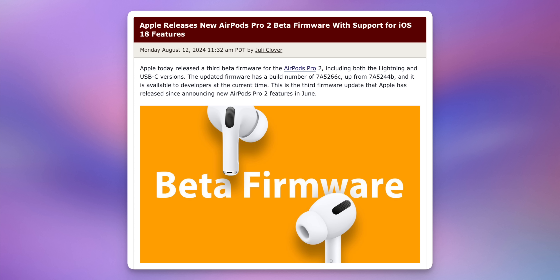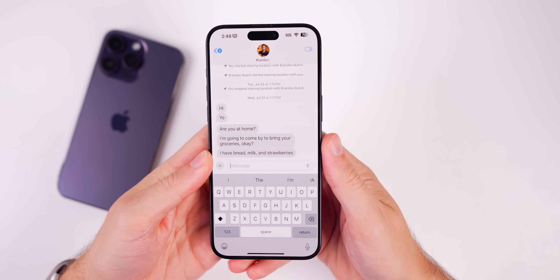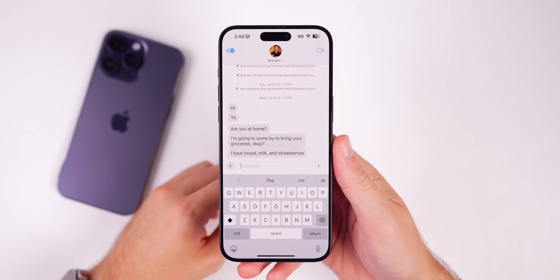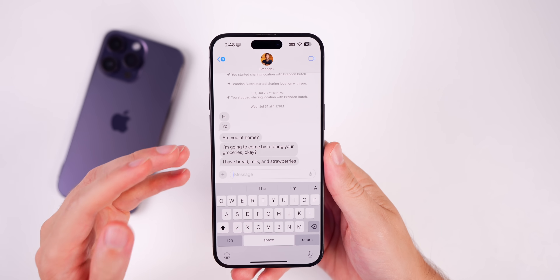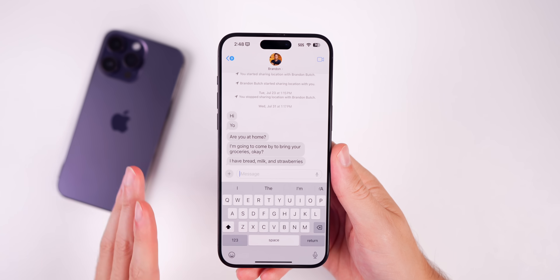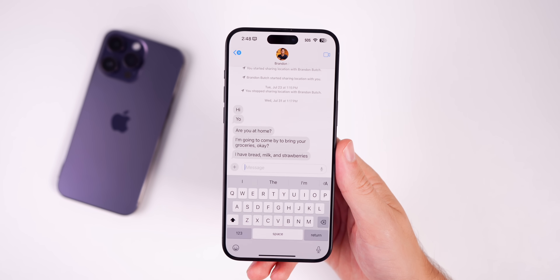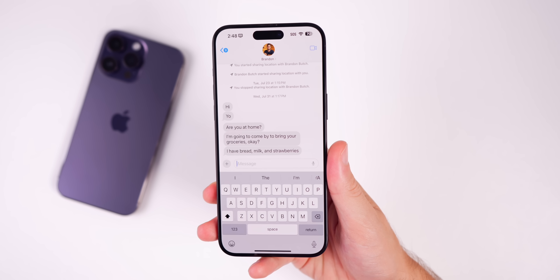We also got a new AirPods Pro 2 beta firmware update. The new build number for this third beta is 7A5266C — going from a B to a C at the end. As far as additional Apple Intelligence features, those are not present in beta 2. We do not have Genmoji, ChatGPT support, Image Playground, or mail categorization — none of those new features are here yet.